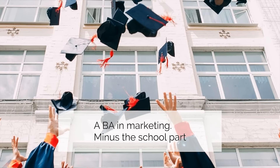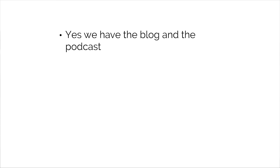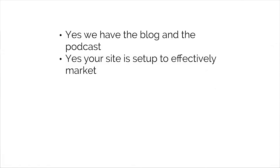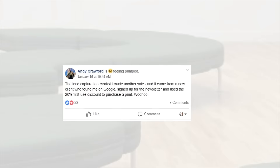Now we get into my favorite: the marketing. We'll give you a bachelor's of arts in marketing — minus the school part, minus the school debt, minus the four years. Marketing is our secret sauce, which means it's going to be your secret sauce too. We have the blog and podcast — a fantastic start. Your site is set up to effectively market from the get-go. We teach you the basics of marketing. Andy ran the basics, made a big sale. The basics work — they're called the basics for a reason.